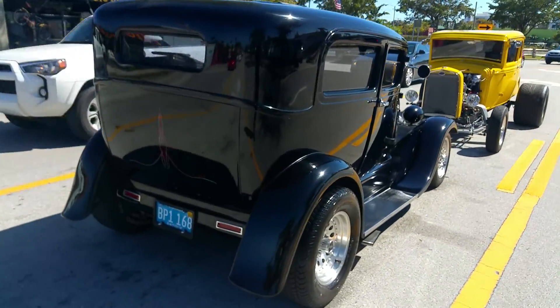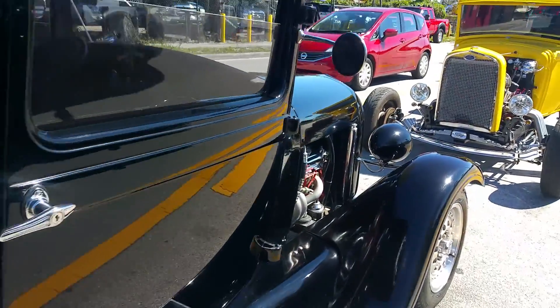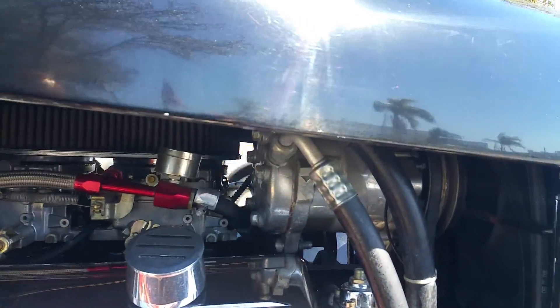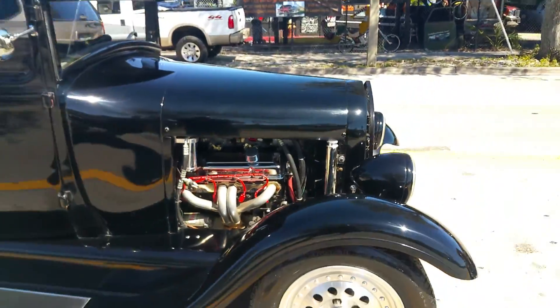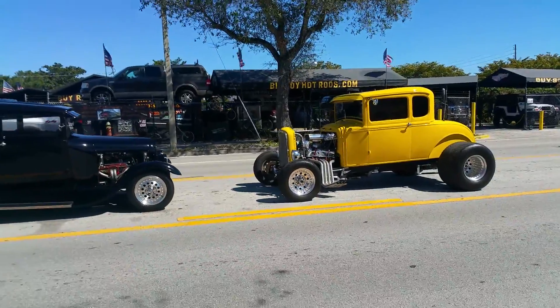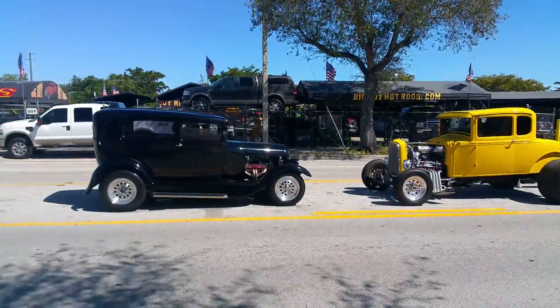You want to buy this car? Pick up the phone and give me a call at 954-937-8271. Visit bigboyhotrods.com for more classic cars for sale.